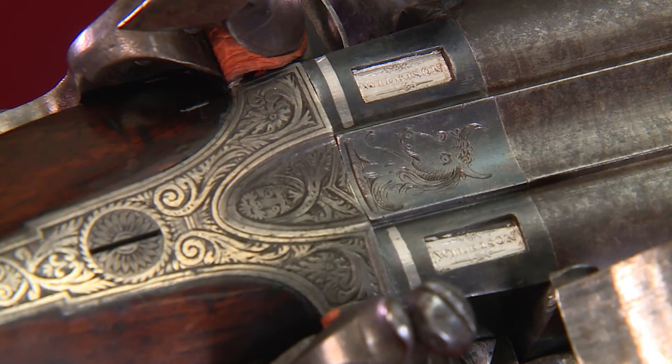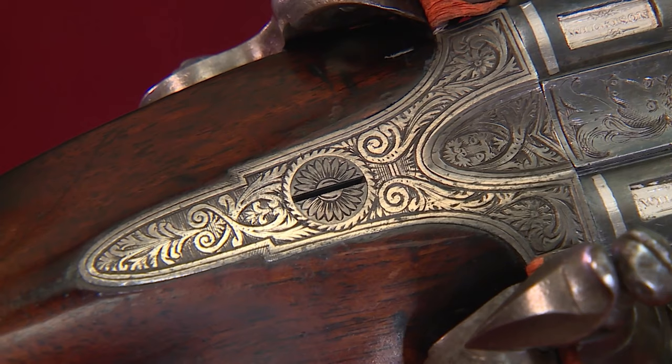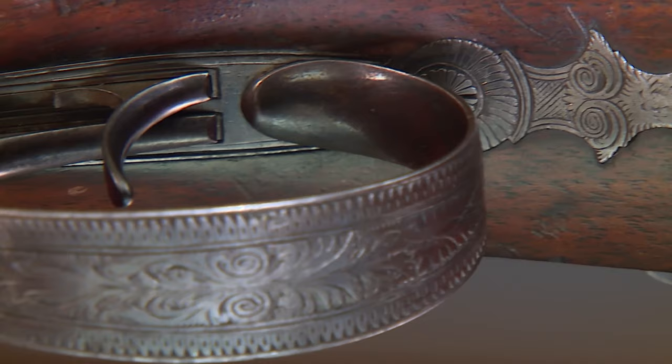Even still, this great shooter was obviously built for a gentleman Scot who enjoyed the finer things. Beautiful Scottish-style engraving, which had a very characteristic geometric pattern.